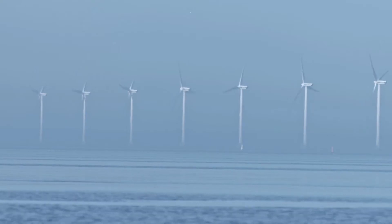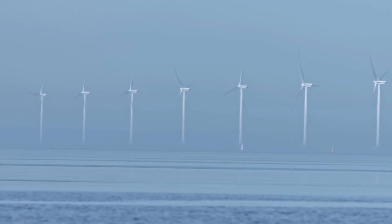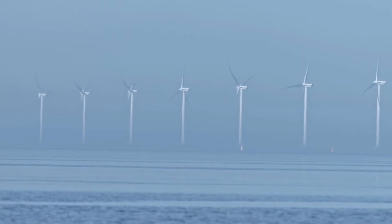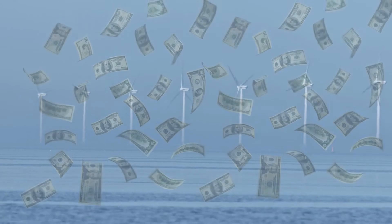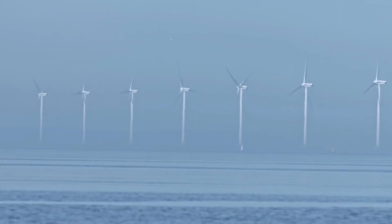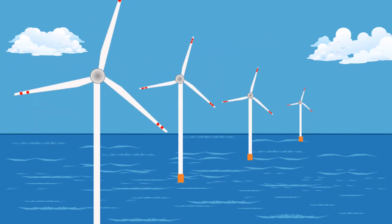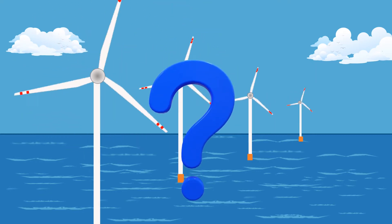If they both are the same, do you think constructing wind farms in the ocean is necessary? Because constructing in the ocean is not an easy thing — it's going to cost a lot. There are many offshore wind farms currently operating, and India is also planning to construct offshore wind farms. What makes this offshore wind farm so special? To know about this, continue watching.